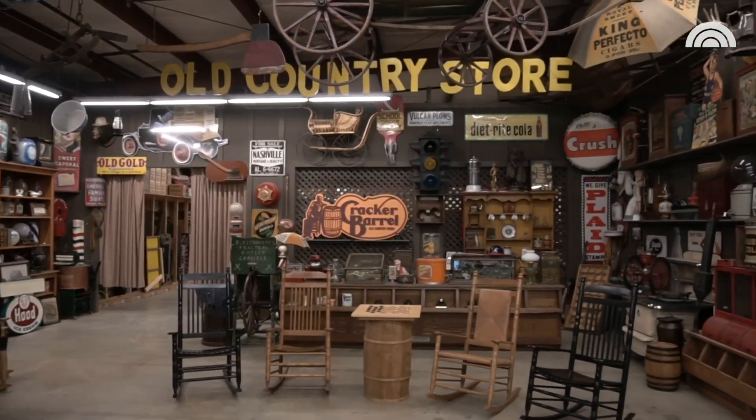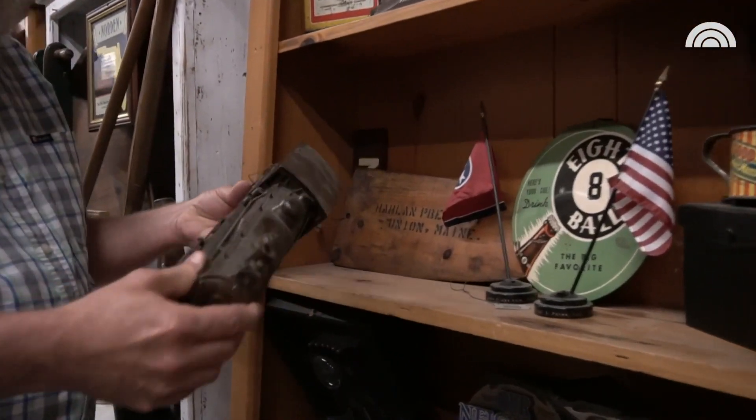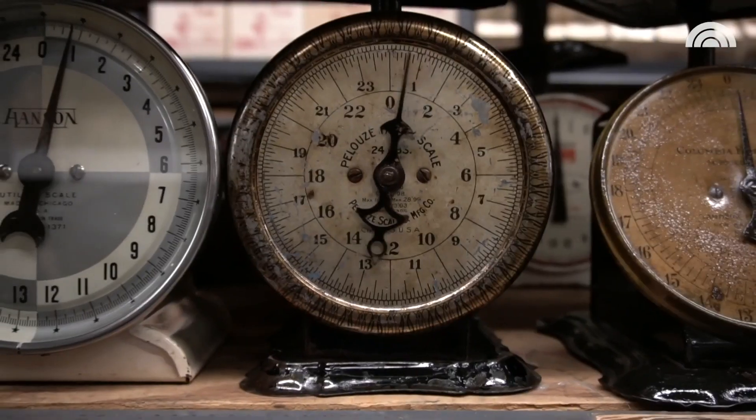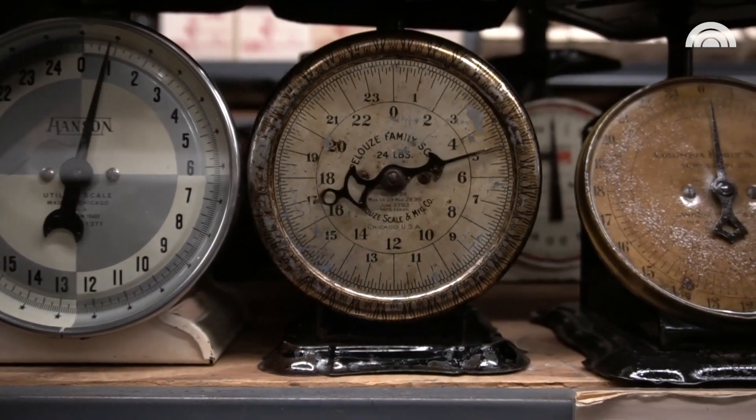This is a warehouse — a working warehouse. It is A-OK to touch things and handle them and see how they work. It's not a museum. We're putting things out there for people to see, and when people come in the warehouse, they always ask, 'Can I touch it?' And we say, 'Sure.'